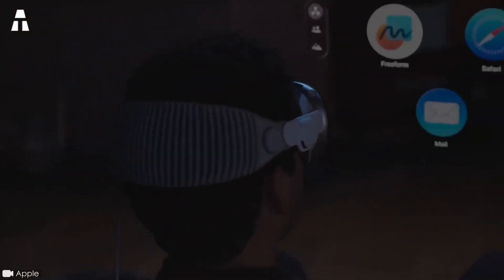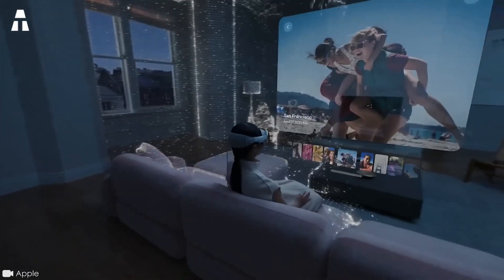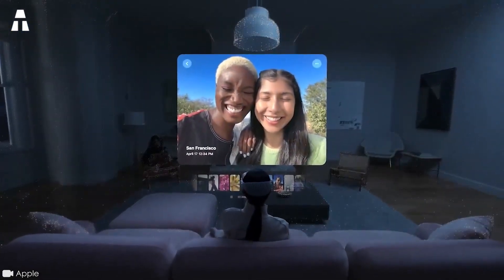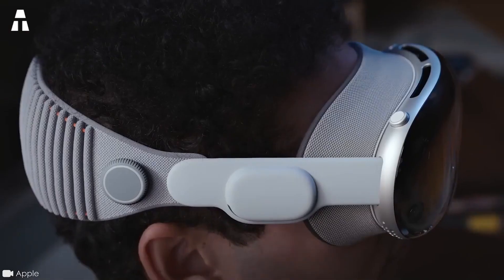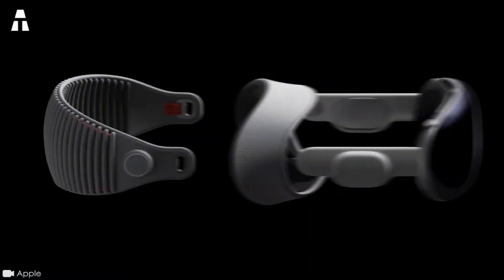The brand imagines our future societies directly linked to computers, which would accompany us on a daily basis. Yet for some time now, the public's interest in virtual reality seems to have waned drastically. Will Apple be able to convince potential buyers of the usefulness of its headset? On ATEC, we're going to find out everything you need to know about the Apple Vision Pro.